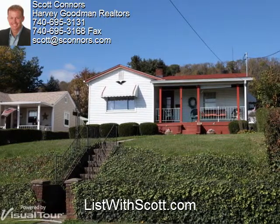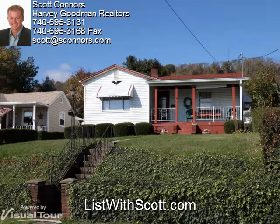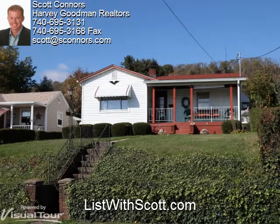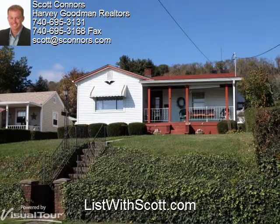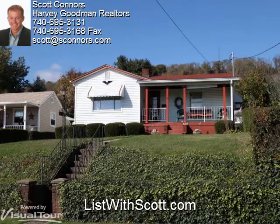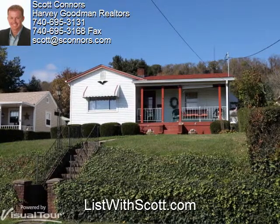Thanks, Aaron. Doesn't she do a great job? Now, as much as we like virtual tours, there still is nothing like seeing a home in person to find out what it's all about. Give me a call at 740-310-0032 and I'll be happy to set something up. And if you're thinking of selling your home, doesn't it deserve a virtual tour as nice as this one?